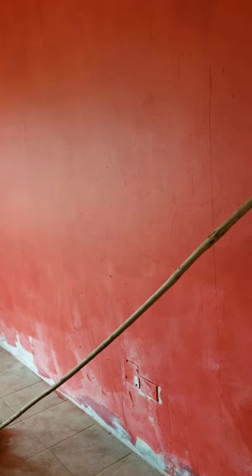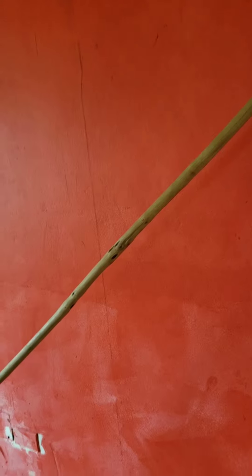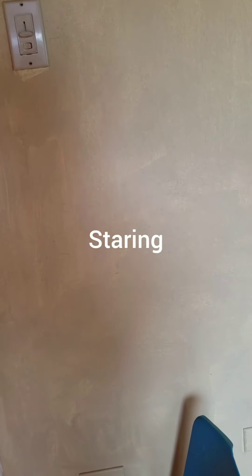Hey guys, how are you doing today? I am in my beautiful island home, Jamaica, and I am actually renovating my room. It's been two years since I bought my house and it's taking some time to do all the repairs. We're in my bedroom now — it's being painted. This is an accent wall that's been done in a sort of pinky-red color. It looks really red on camera but it actually oxidizes to a red; it goes on as a pink.